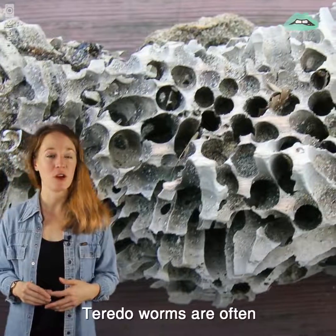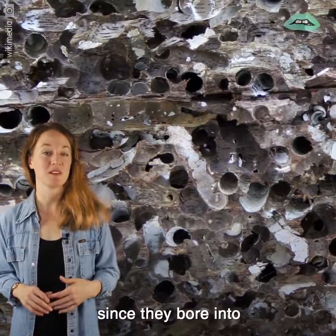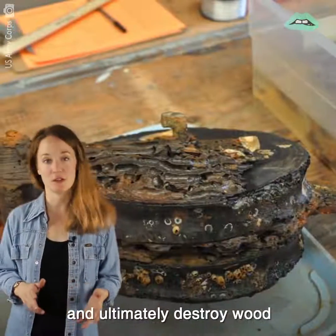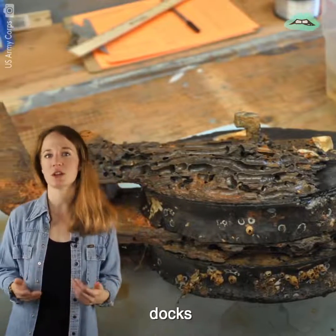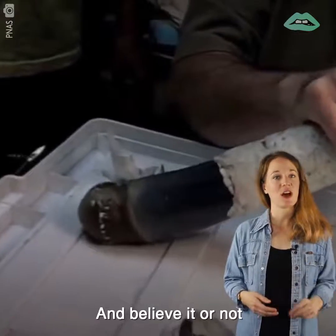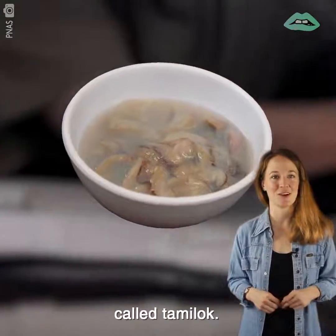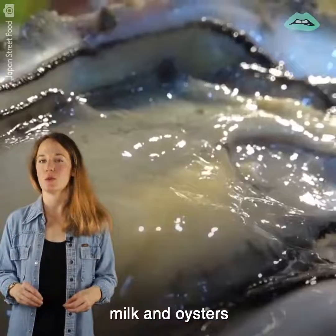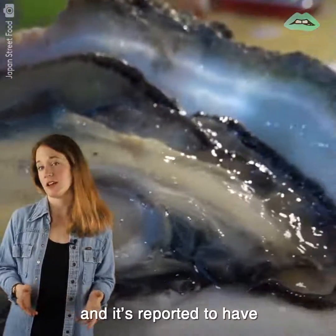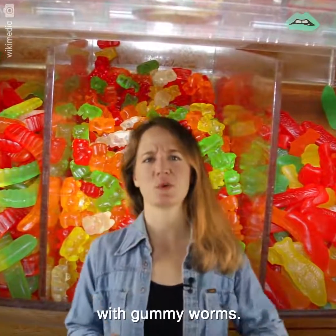Teredo worms are often referred to as termites of the sea, since they bore into and ultimately destroy wood that's immersed in seawater, like piers, docks, and ships. And believe it or not, these guys are a delicacy in parts of the Philippines called tamaloc. Their taste has been compared to milk and oysters, and it's reported to have medicinal properties. I think I'll just stick with gummy worms.